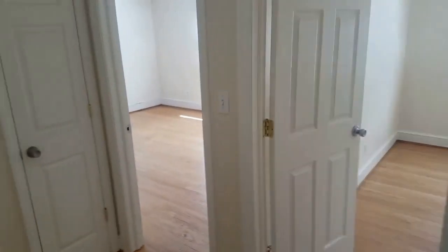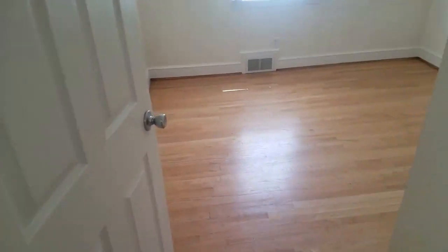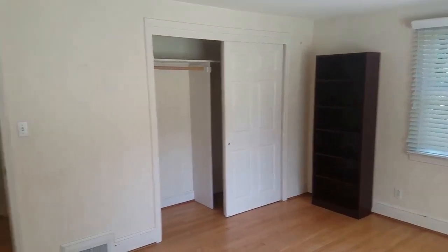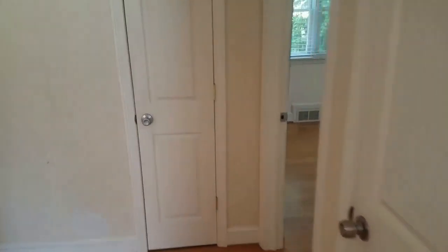And then, you have the three bedrooms here at the end of the hallway. We have the first one here on the right, and good closet space. Directly to the right here, you have the larger of the three bedrooms. Lots of natural light in this home as well, and even more closet space in this bedroom. Then, lastly, the third bedroom here — again, good-sized bedroom and good closet space in here as well.